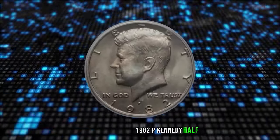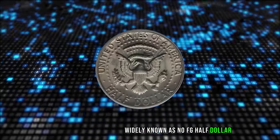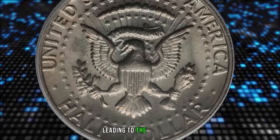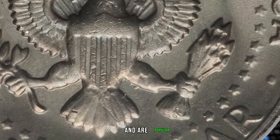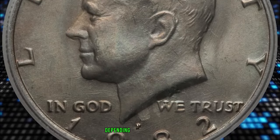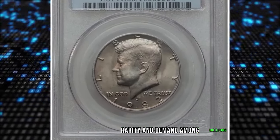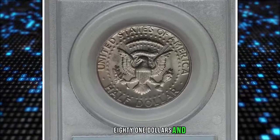The 1982 P Kennedy Half Dollar missing initials of engraver, widely known as the No FG half dollar. The missing initials are a result of die polishing or excessive die wear, leading to the erasure of the engraver's initials. These coins are considered mint errors and are popular among collectors. While not extremely rare, they are sought after by numismatists due to their unique nature. The value can vary depending on the coin's condition, rarity, and demand. This MS-66 specimen ended up selling for $381.88.